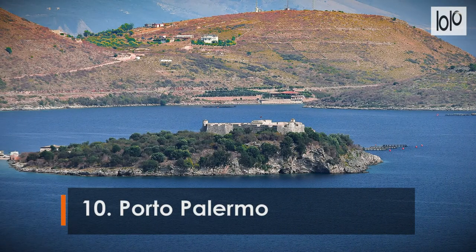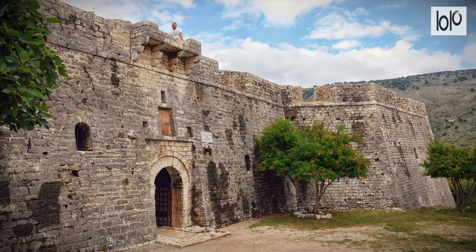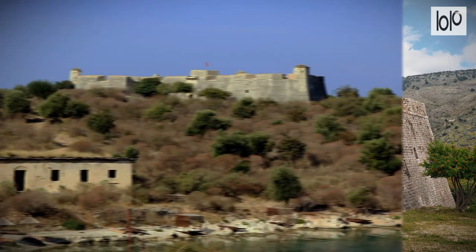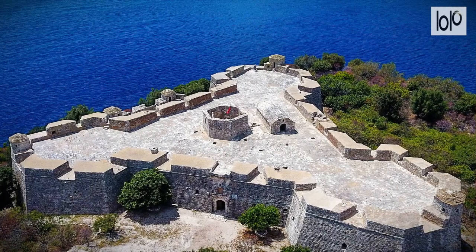Number 10: Porto Palermo. In a picturesque bay just south of Himara, this 19th-century fortress, also known as the Castle of Ali Pasha, makes for an interesting stop-off along the coastal road. The fortress itself is eerily dark inside, but it's well worth paying to wander around and explore the battlements, which have superb sea views.